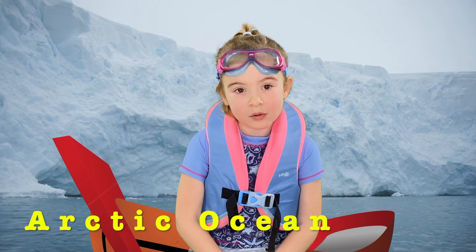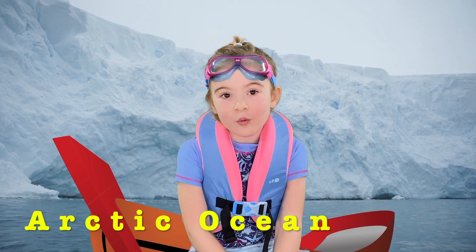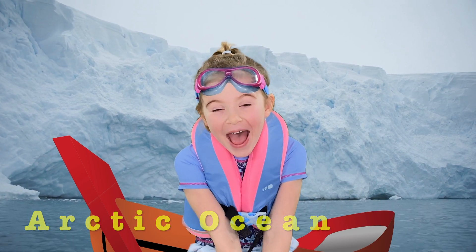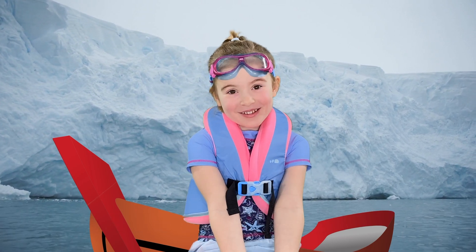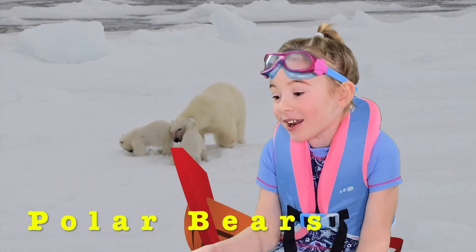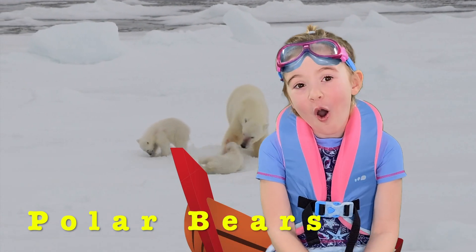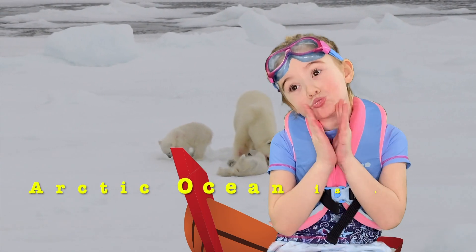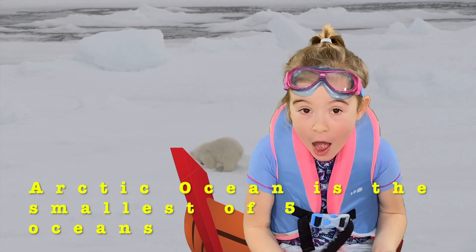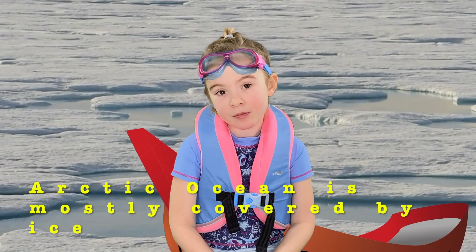Right now we are in the Arctic Ocean, which is in the North Pole! And that's where Santa lives! Now, can you see a polar bear? Yes! Oh, are they cute? Do you know that the Arctic Ocean is the smallest out of the five oceans? And most of the ocean is covered by ice!